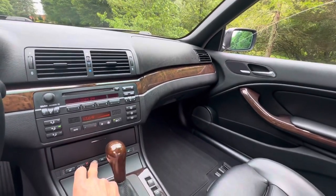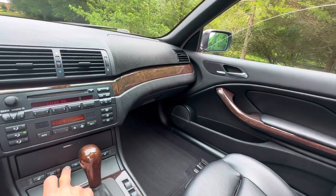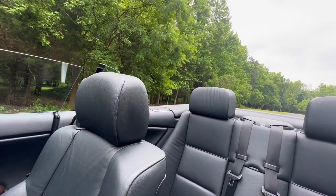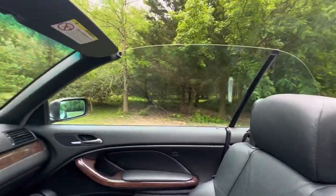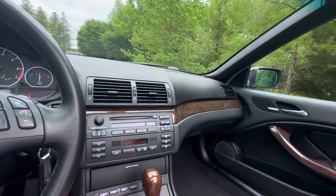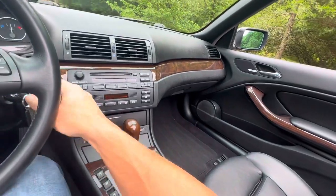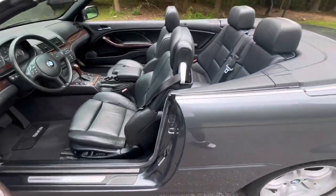There's only one button that does everything for the soft top. All the windows work perfectly — there's a button that drops all four windows. You can see inside the door jams are really nice and clean.